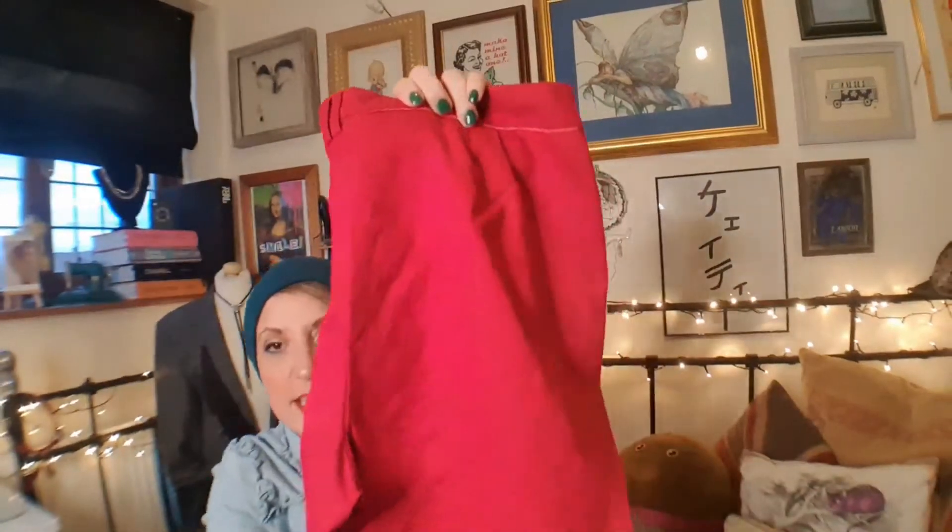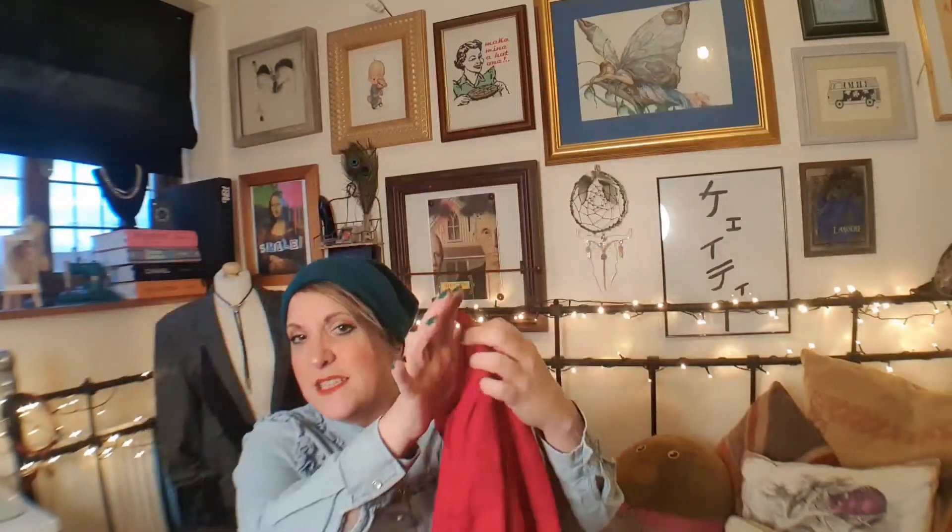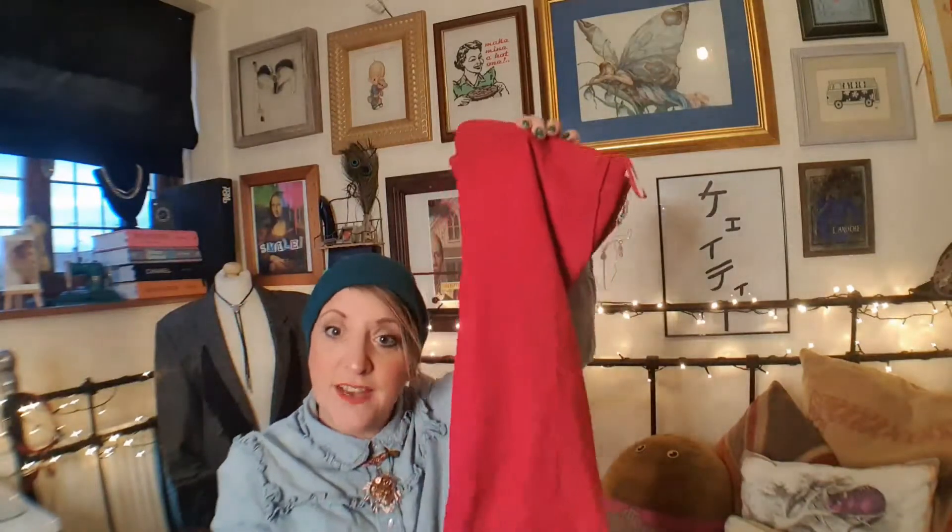Little cropped red trousers — they've got a brocade damask look to them. They're nicely cropped and have got little vents on the side. I've already got a pair of red flared trousers, but I fancied something a little bit more form-fitting. They're only a pound, so I want to have a play about with them and see how I can style them up, maybe even over the Christmas period.